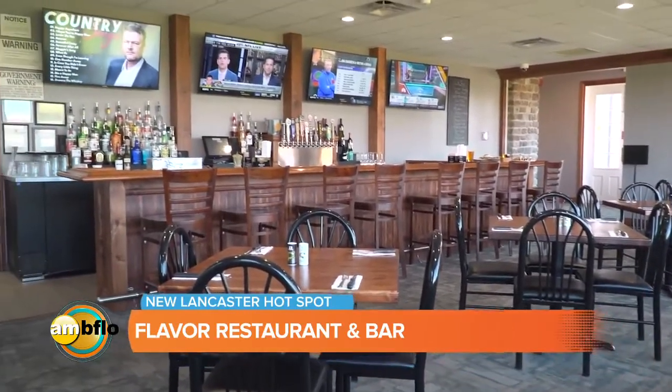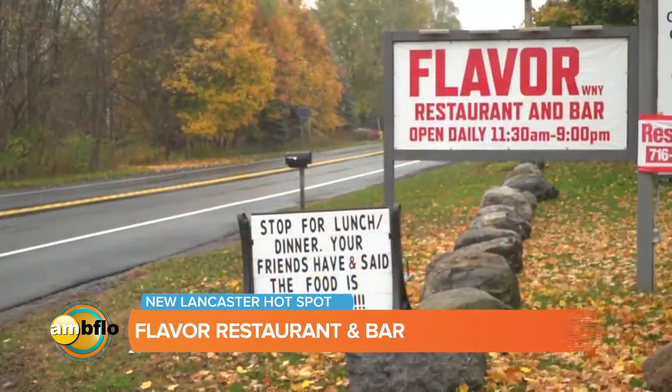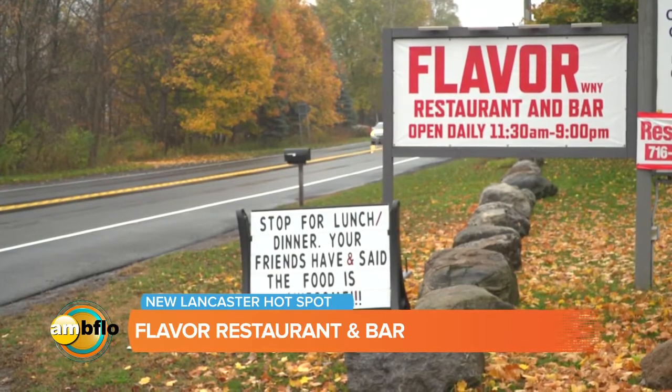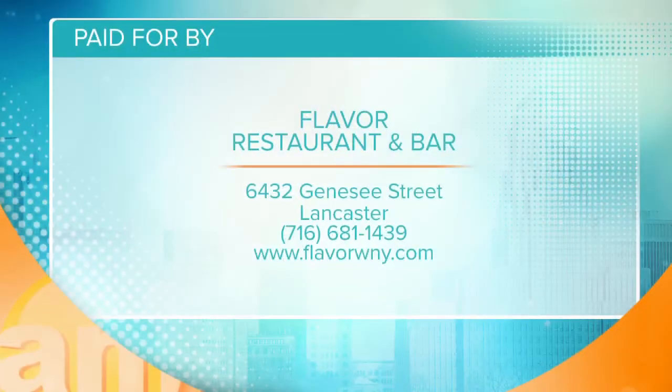Stop out — tell everyone where you're located again. We're at 6432 Genesee Street, right between Ransom Road and Town Line. Flavor Restaurant and Bar — this is a place you want to be. And if you want to check them out, Flavor Restaurant and Bar is located on Genesee Street in Lancaster. The phone number and website are on your screen. Stay with us — you're watching AM Buffalo.